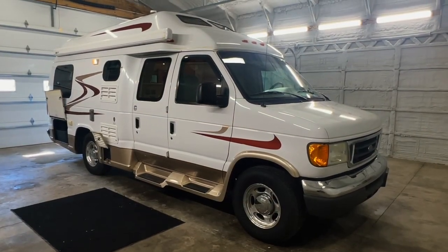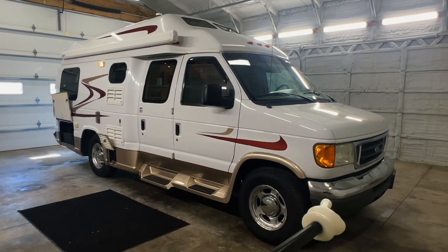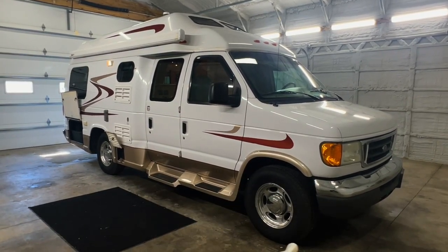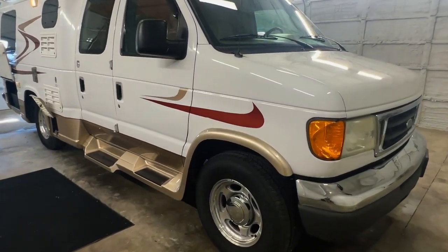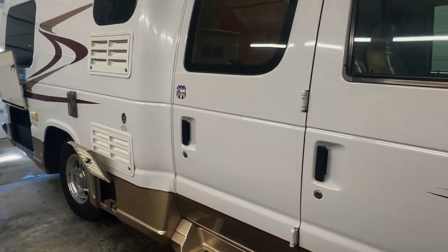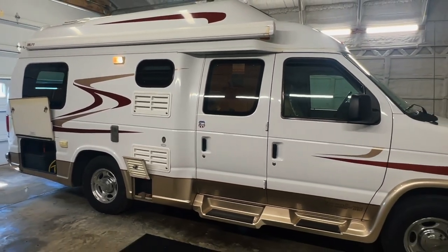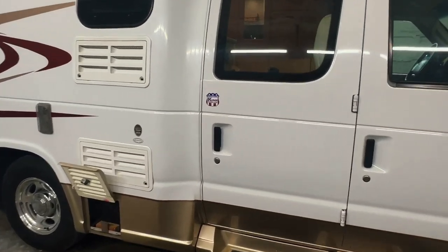Going around the outside of this 2007 Pleasure Way Excel TS — this camper van measures 20 feet 6 inches bumper to bumper with an 11-foot manual awning. The tires have 40/21 date codes. This Pleasure Way is built on a Ford E350 chassis with a 5.4-liter V8 engine and 74,390 miles. Got a really nice looking exterior on this one — the stripes look very good, the exterior paint has a lot of shine left on it, and we have actual alloy rims.